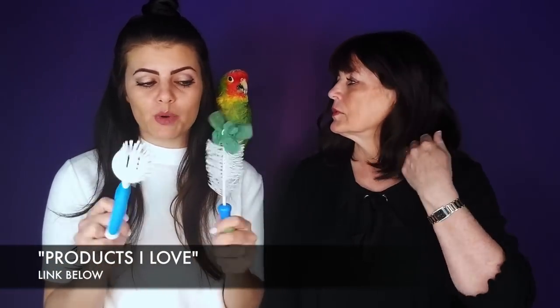You can use toothbrushes for very hard to clean places. You can get these in my Amazon Products I Love shop — link is down below. It doesn't matter what shape the brushes are. I like short handles so I can really get in there. When this guy eats his strawberries, it's all over.